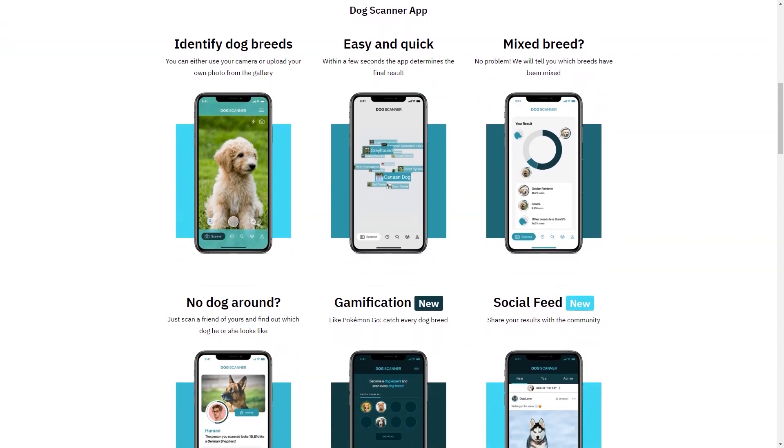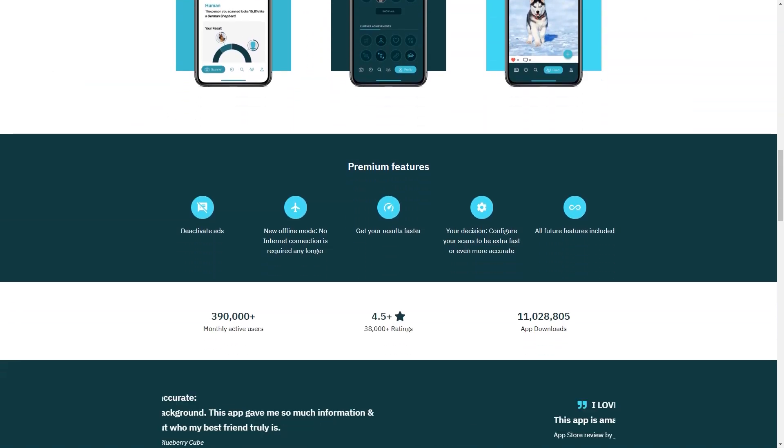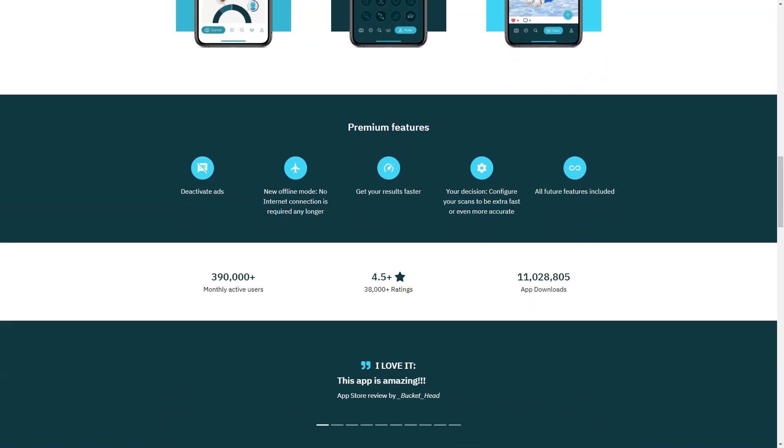That's pretty impressive. The horse scanner is a new addition to the product portfolio and is expected to receive just as much love as the other two. Swallow's ultimate goal is to achieve universal recognition of animals and increase knowledge about global biodiversity. That's why it has partnered with Snapchat so users can now identify dog breeds directly from the Snapchat camera.